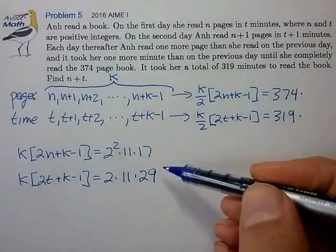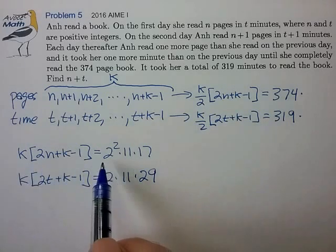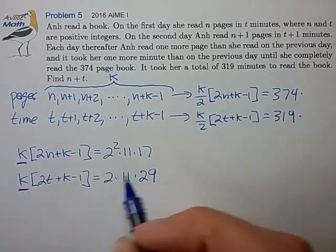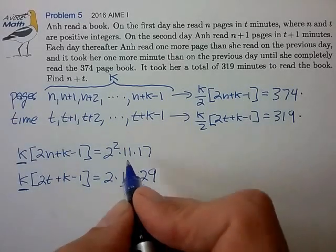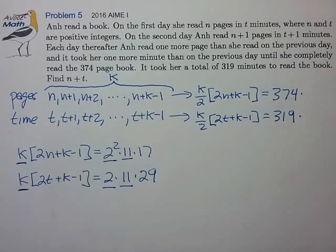These prime factorizations are working out nicely, so we're on the right track. Using the fundamental theorem of arithmetic to compare the integer factors, we notice that k appears as a factor in both prime factorizations. From that, k must be either 11 or 11 times 2 — those are the only two possibilities, so we'll have to work out both cases.